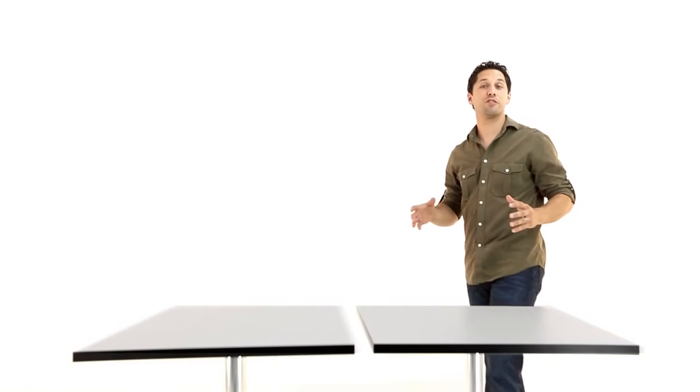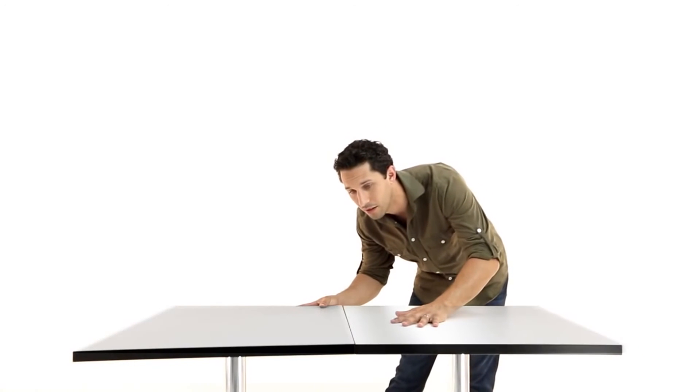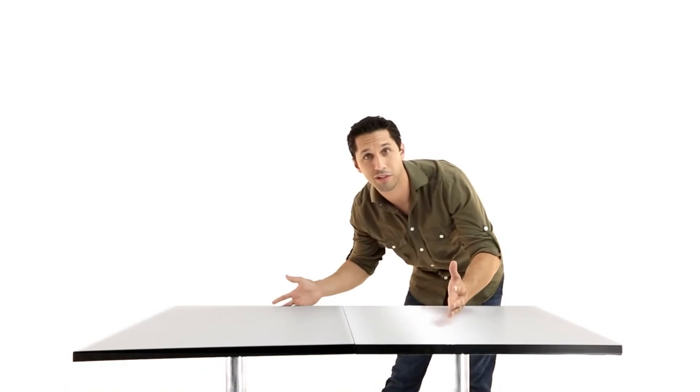What's more, FLAT allows you to perfectly align the tabletops — a truly unique feature exclusive to FLAT. So when catering for larger groups, this makes pushing two tables together as simple as pushing two tables together.